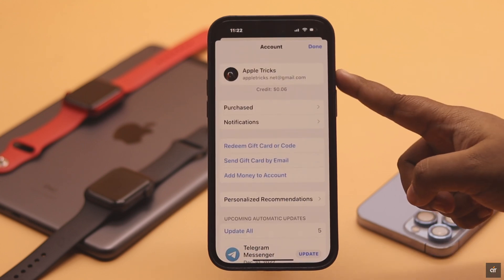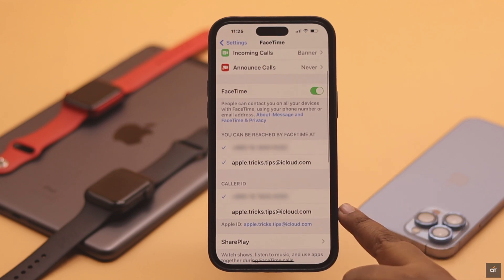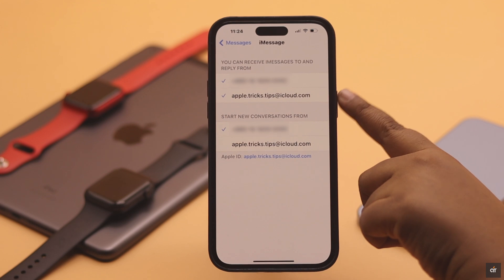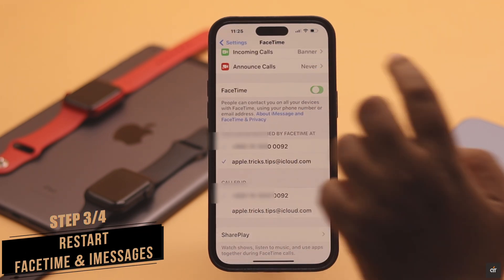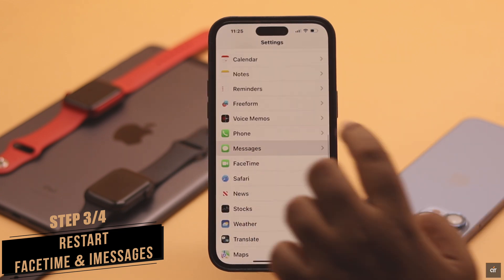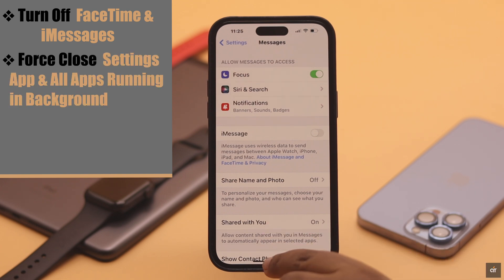If you're using the same Apple ID for your iCloud and App Store but still facing the issue, then check your FaceTime and iMessages. If they're not using the same Apple ID as your iCloud, then this problem can happen. In this case, restart your FaceTime and iMessages and make sure you're using the same Apple ID as your iCloud account. Turn off FaceTime and iMessages, then force close the Settings app and all apps running in the background.